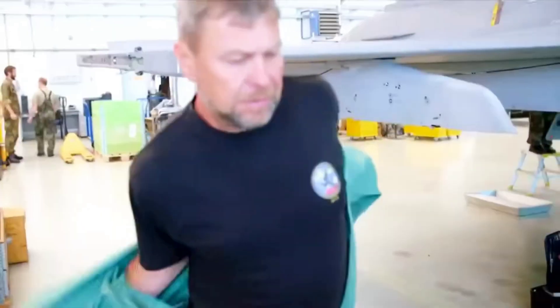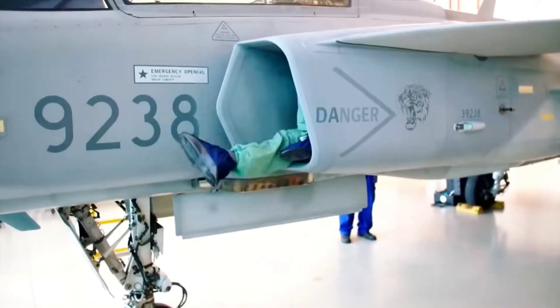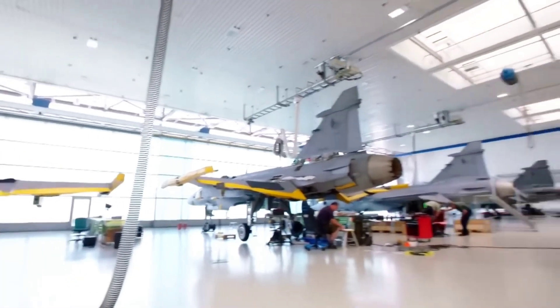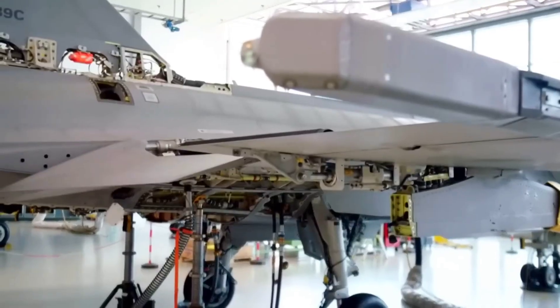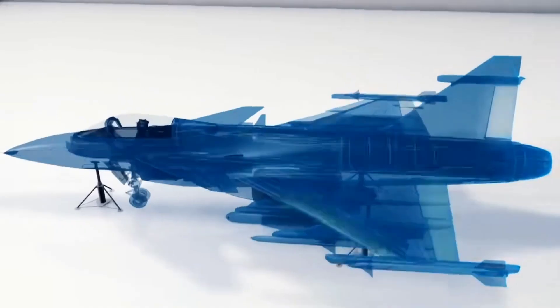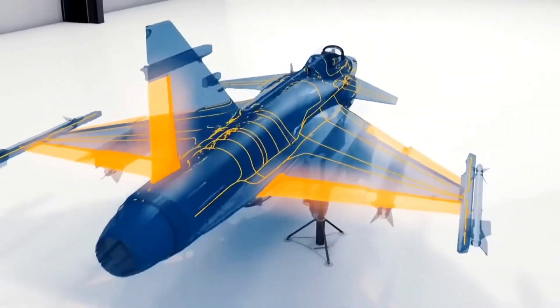All of this combined makes the Swedish Gripen not just a fighter jet, but the safest long-term choice for Canada — built for the climate, built for freedom, and built for reliable operations even in worst-case scenarios.